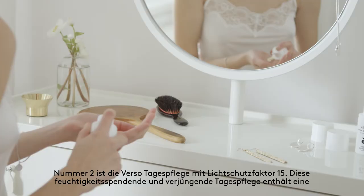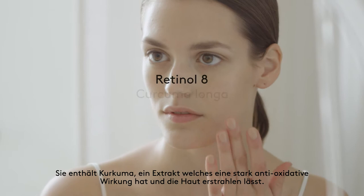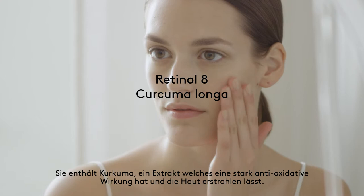Number 2 is the day cream. This moisturizing and rejuvenating day cream contains a moderate amount of retinal aid. It can be used every morning and also contains curcuma longa, which has strong antioxidative properties that improve skin radiance and skin tone.